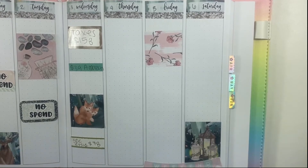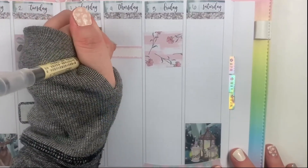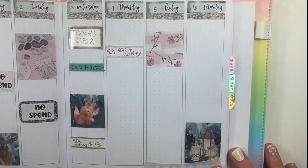On Thursday I just have one transaction, which was some gas for my car, and we also got coffee where we got gas. Everything totaled up was $23.